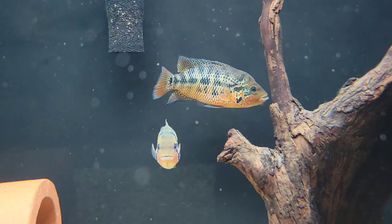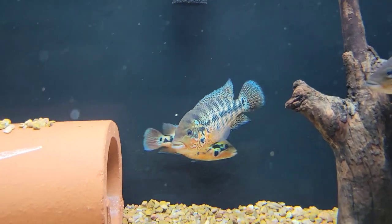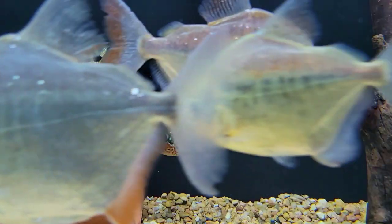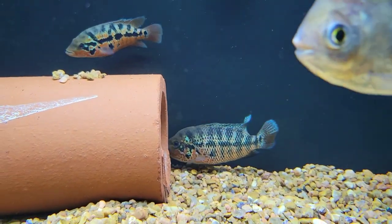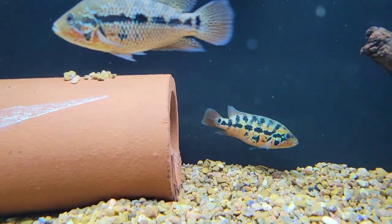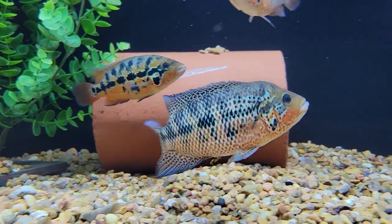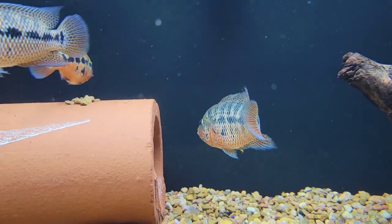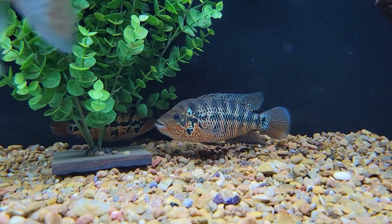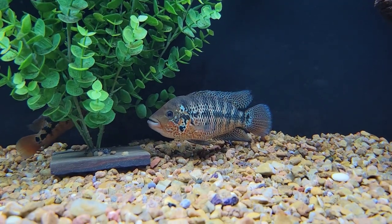I didn't want to risk it, so ultimately I moved them into the 180-gallon you can see here. It still wasn't working with that big male around — he was about seven inches. So I pulled him and set him aside; a buddy of mine was really interested, so he got that male shipped out this morning. That left me with four smaller males, and as you can see, the size difference versus the female ended up being perfect.